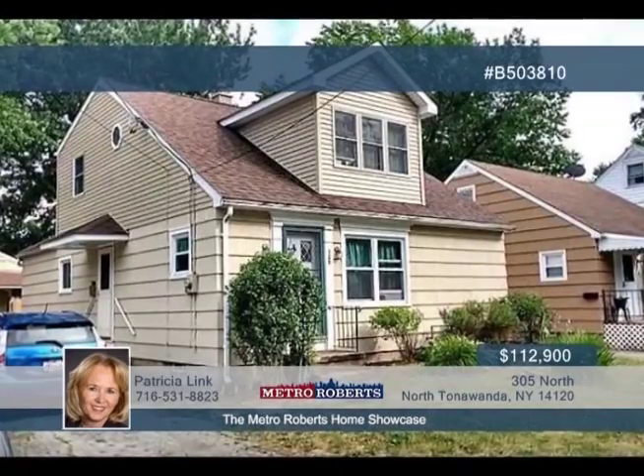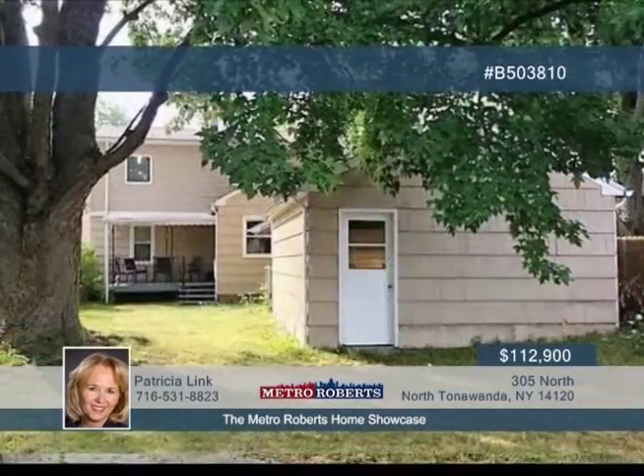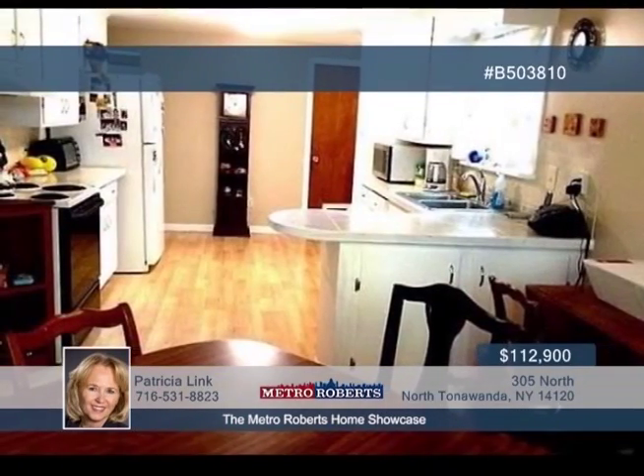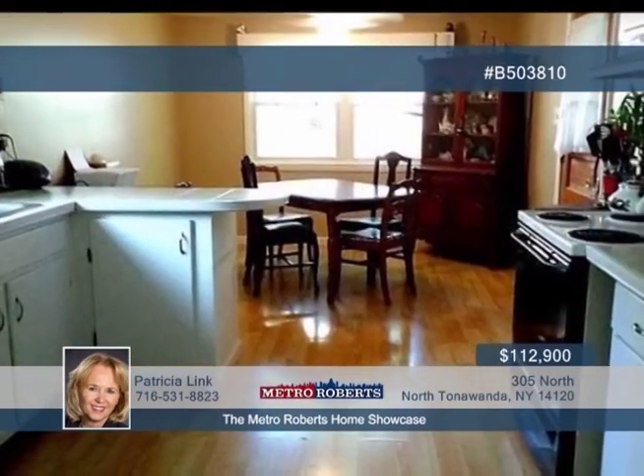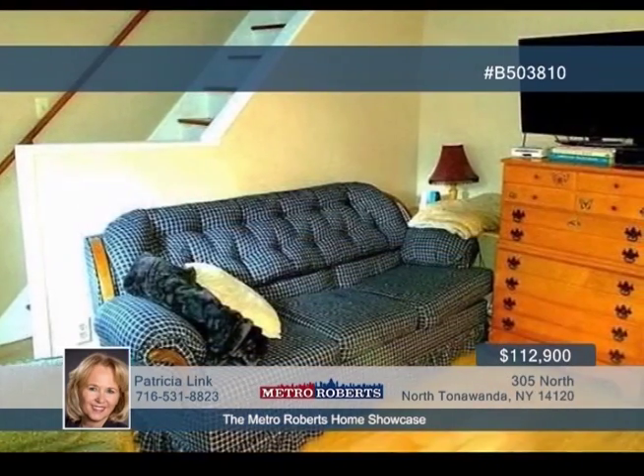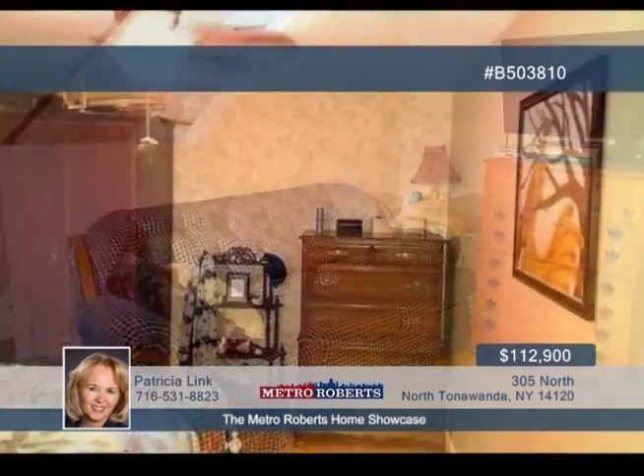Prepare to be impressed. This four-bedroom, two-bath home is priced to sell and ready for you to move in and enjoy. The interior features a spacious kitchen, dining room, living room, and nice-sized bedrooms. The whole upstairs was remodeled in 2007 and is host to a sitting area, two of the bedrooms, and a full bath.